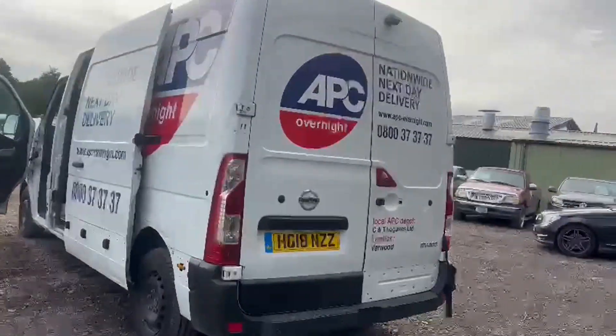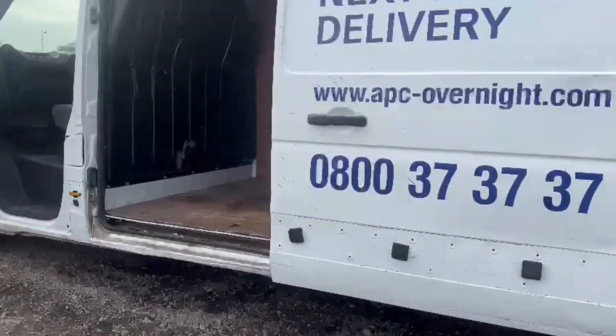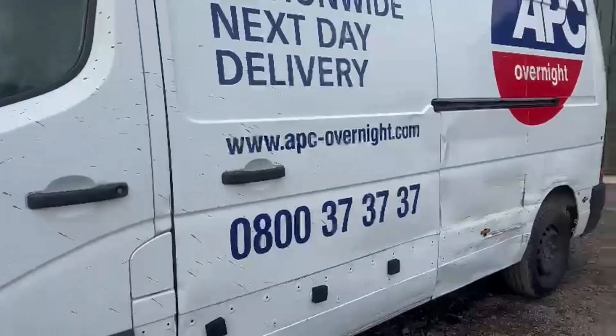Two keys, EU status Euro 6, HPI clear. Click the link in the description for pictures and more info. Alternatively, call or WhatsApp us on 07401 199 723.